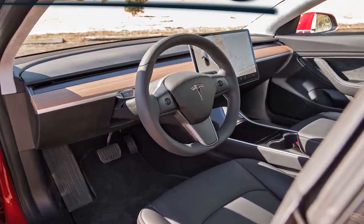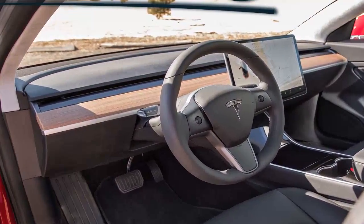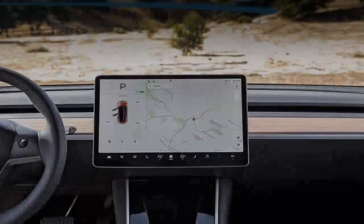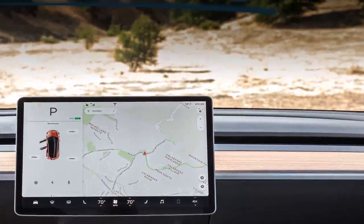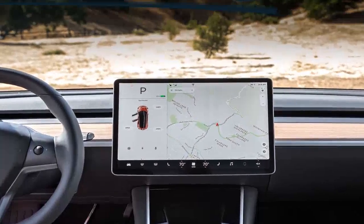Nothing about Tesla's approach to running a car company is conventional, so it should come as no surprise that its approach to interior design in the new Model 3 is wildly unconventional. The California-based automaker has designed an electric car with impressive range at an attainable price, if you don't check too many option boxes, but did it cut any corners inside the cabin for affordability's sake?